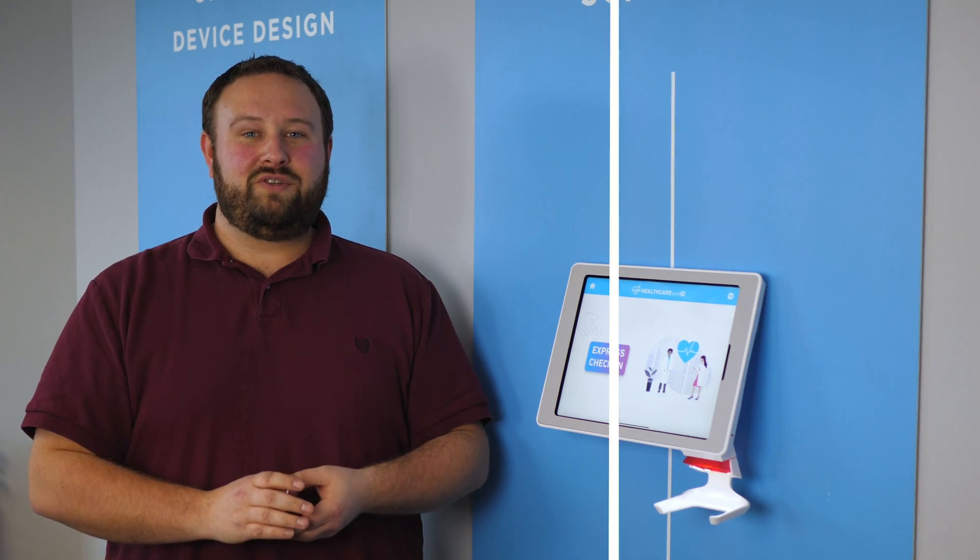We look forward to seeing you at HIMSS in Orlando, Florida, March 10th through 12th at booth 2340. Visit ilatech.com to schedule a meeting.